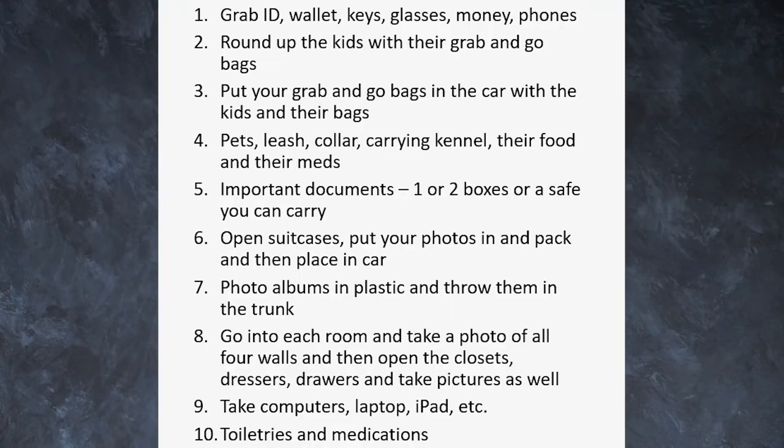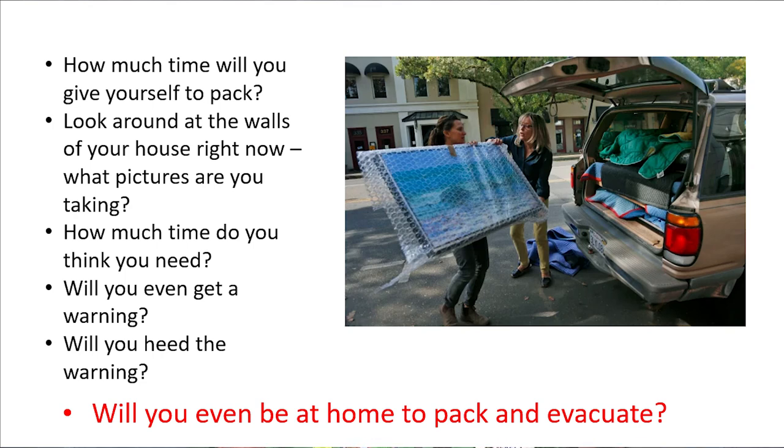What else can I replace? Think about computers, hard drives, tablets, iPads, phones — take all of that. Now that you've taken photos of the house inside and out, you've got everybody in the car, the car turned around, all your duffel bags, clothes, photo albums, and your grab-and-go bags for three days for every person and pet in the household. Make sure you lock the door, leave all the lights on, and get anything flammable like drapes away from your windows.